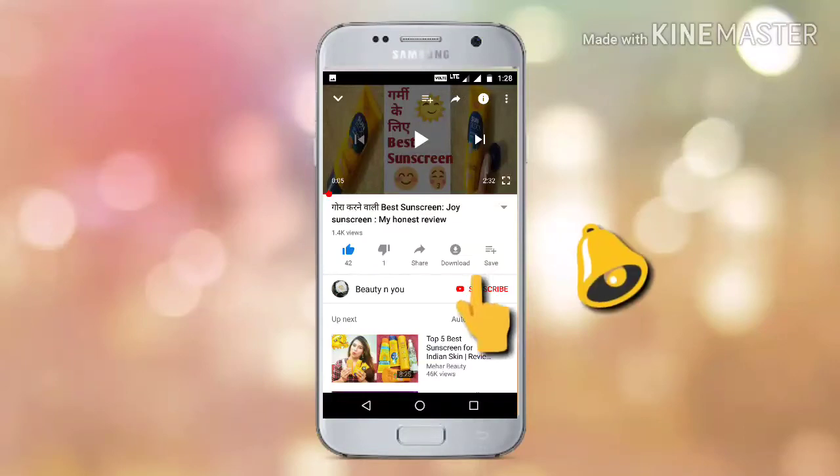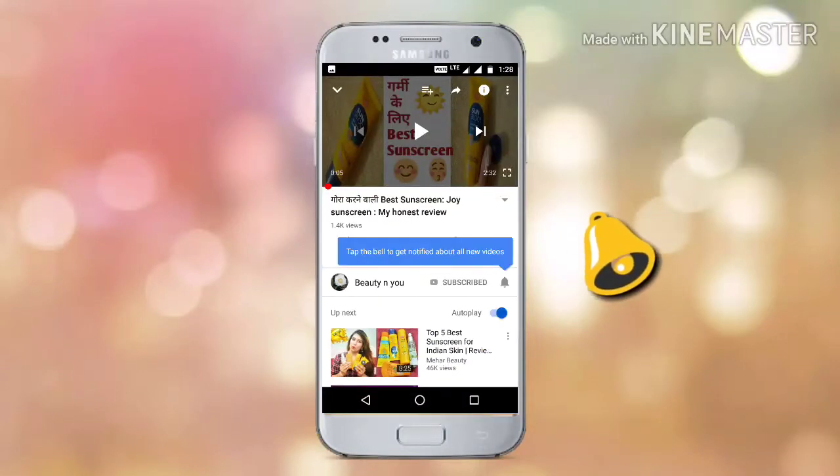Friends, please subscribe to my channel if you are new, and click the bell icon for more such interesting and amazing skincare tips and tricks videos.